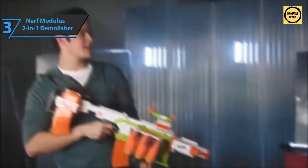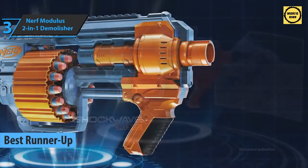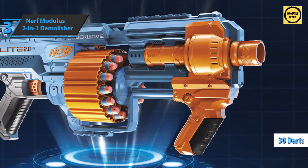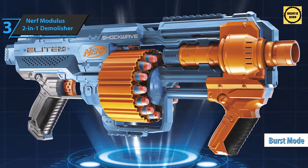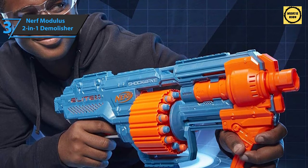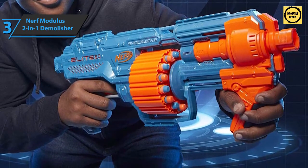Up next is the silver medalist — the runner-up best Nerf gun on the market in 2021: the Nerf Elite 2.0 Shockwave RD-15. From the Nerf Elite 2.0 collection, it comes with 30 official Nerf darts — 15 to fill the barrel and 15 extras to refill. It has a burst mode so you can quickly launch all 15 darts, or you can fire one at a time using the pump action.